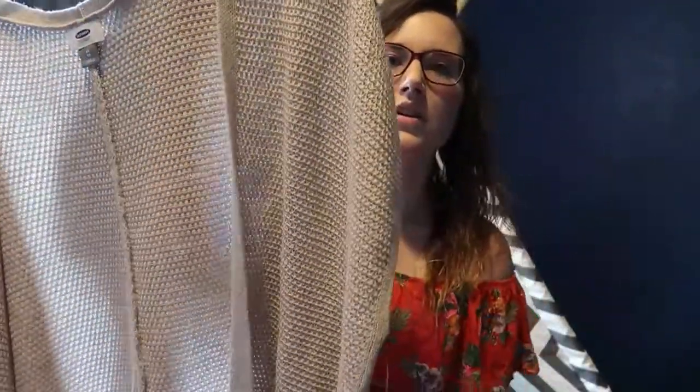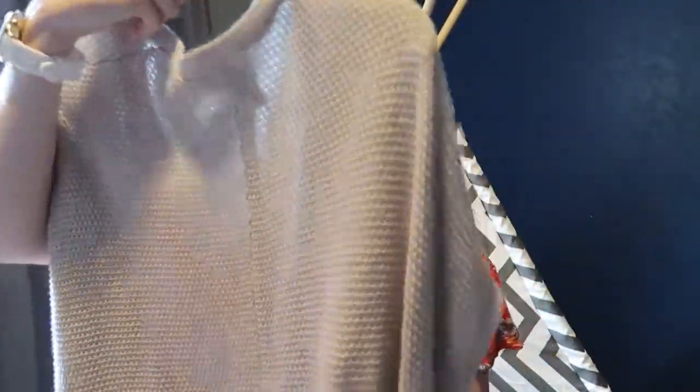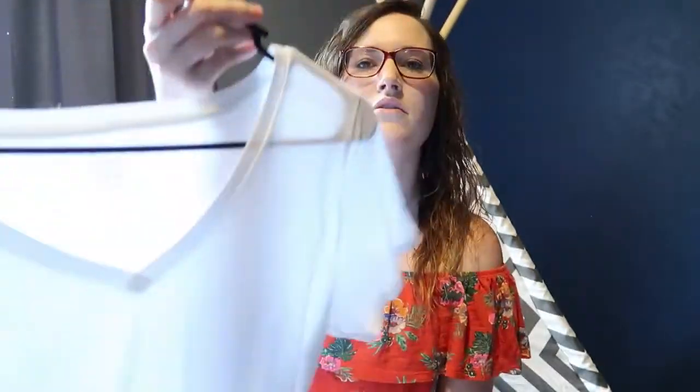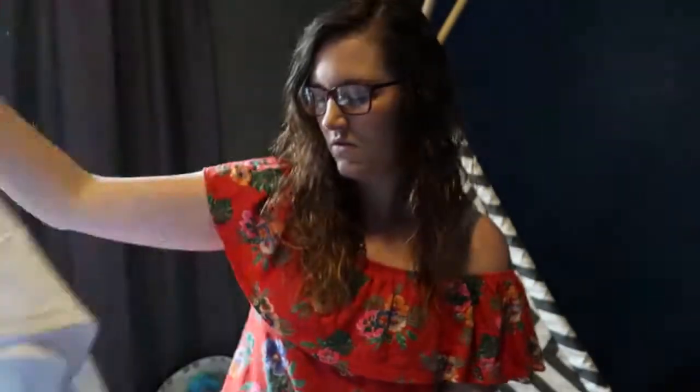I also got this at Old Navy — this was probably my most expensive item. It has a cut sleeve, so it's not a long sleeve. It's kind of like a poncho but with an open front. I love the color — very versatile. This was $30 but I did have a coupon. I also got a plain white tee — everybody could use a plain white tee — from Old Navy, and that was $8. All that stuff from Old Navy, those three shirts, was a total of $52.